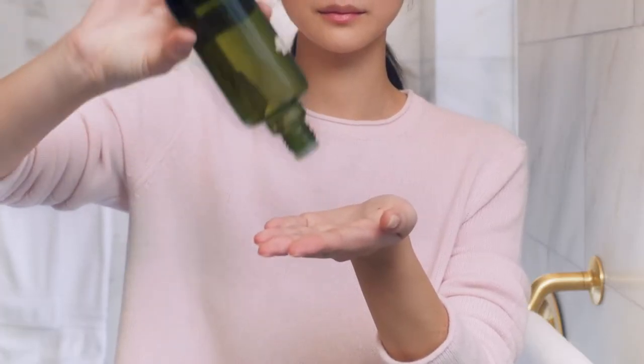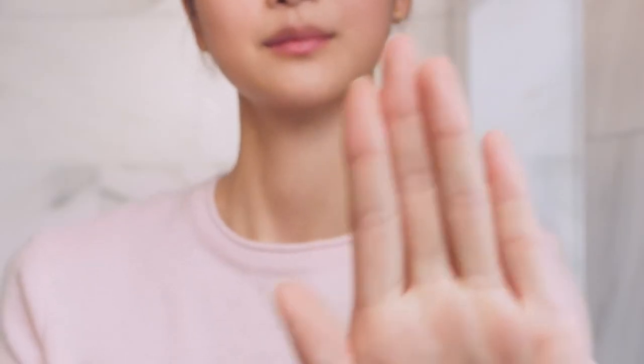You should put two or three drops on your fingertips. It's amazing because it absorbs so fast — just press it into your skin, and don't forget your neck.